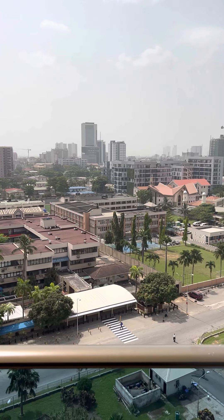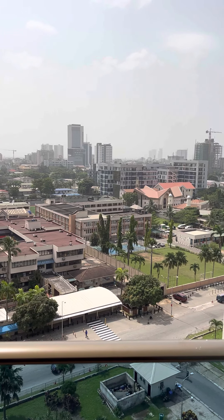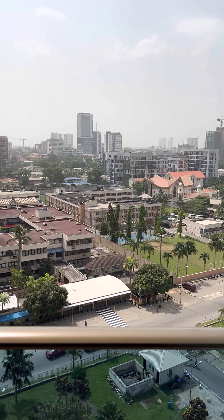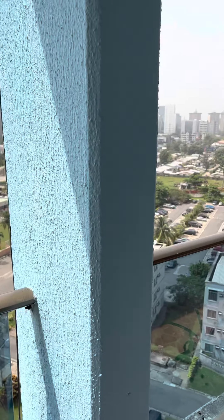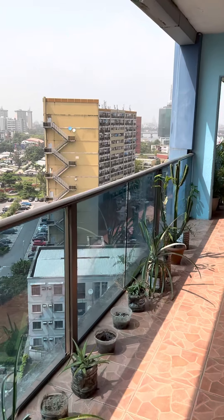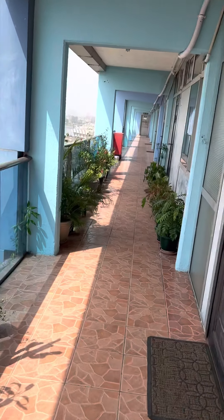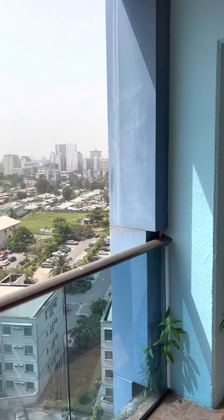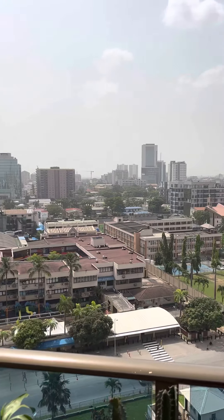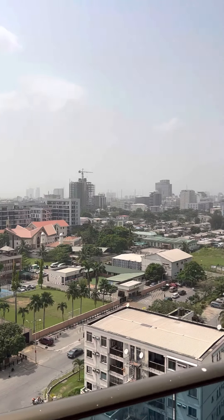Hello, so I just want to show you my apartment in VI — my Airbnb that I rented for Christmas. I'm on the seventh floor here in Victoria Island, Lagos, Nigeria. I'm going to be reviewing the Airbnb, just letting you guys see the part of Nigeria that they will never show you. You see that view?